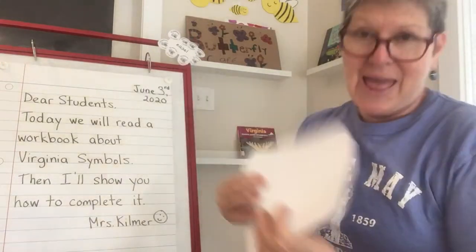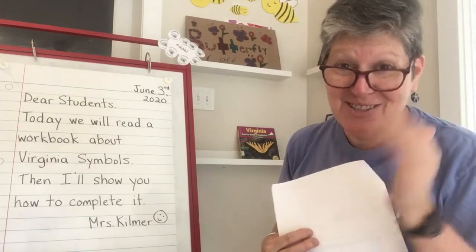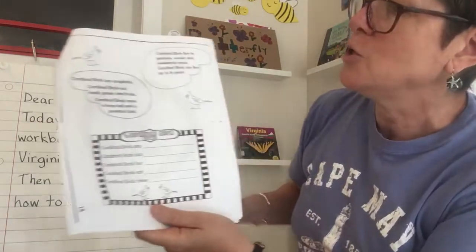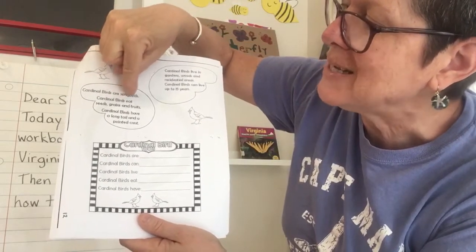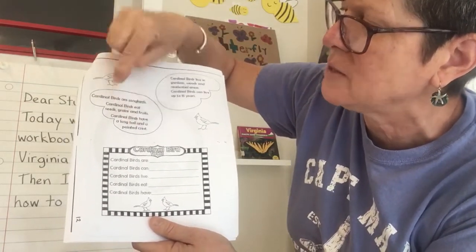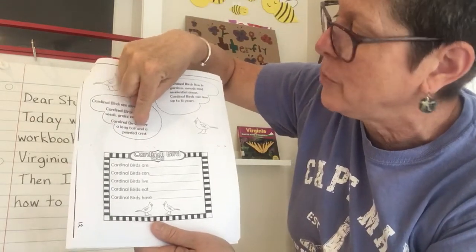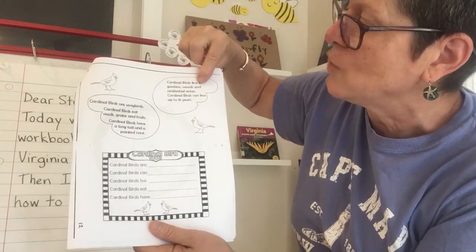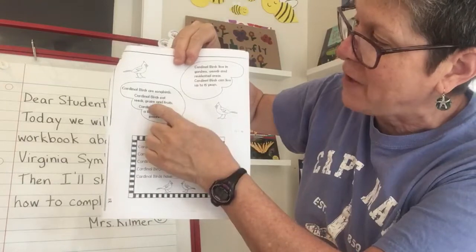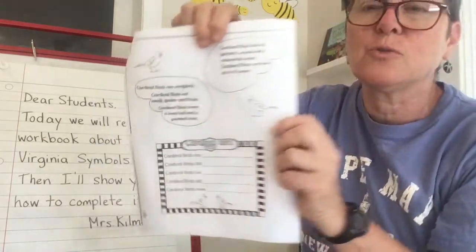Here's some more facts about cardinals. I want you to pay close attention because later we're going to compare cardinals and bald eagles — after we spend more time learning about cardinals, we'll go back and remember what we learned about eagles and compare them. Cardinal birds are songbirds. Cardinal birds eat seeds, grains, and fruits. Cardinal birds have a long tail and a pointed crest. Cardinal birds live in gardens, woods, and residential areas — residential means around where people live. Cardinal birds can live up to 15 years. After you read these facts, fill out the information down here — those are two wings they've written the information in, and you can record that information there.